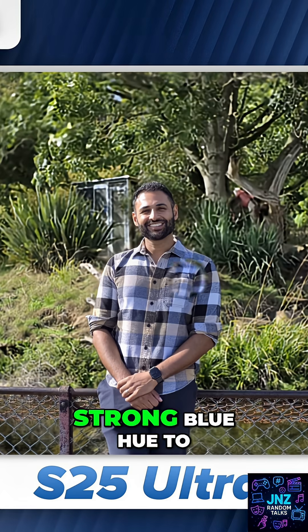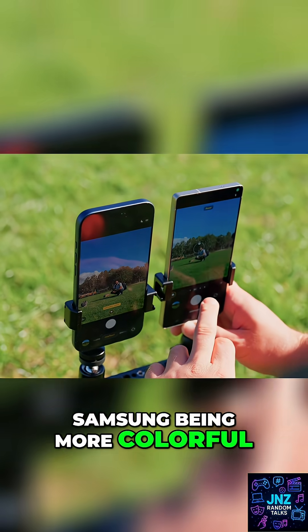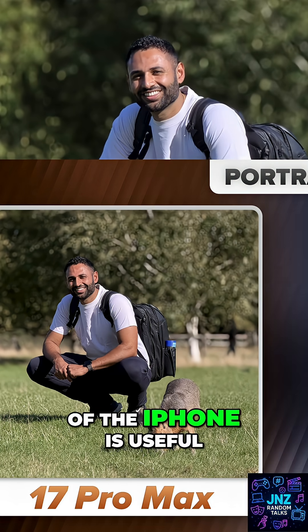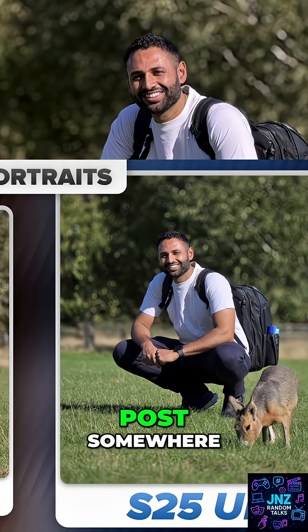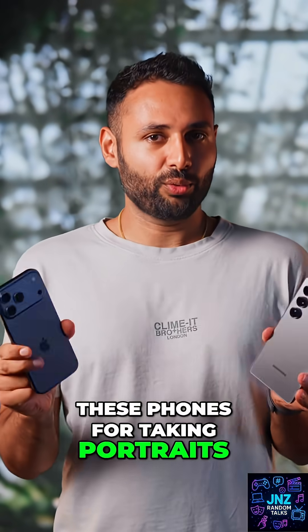It's also the more color consistent camera. You can see how Samsung has added a pretty strong blue hue to my shirt which did not exist in reality. That said, Samsung being more colorful does not always make its photos worse — even though the accuracy of the iPhone is useful, it can also be kind of bland. If you ask me which of these two photos I would rather post somewhere, it would be the Samsung.